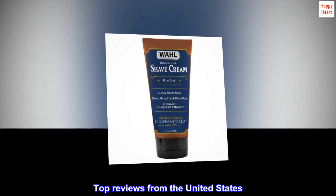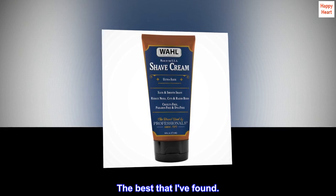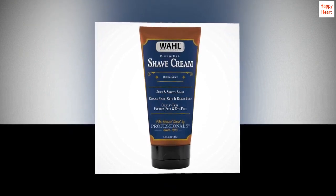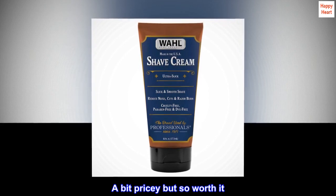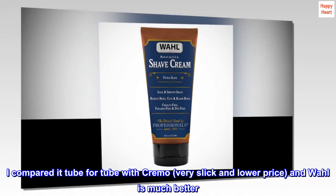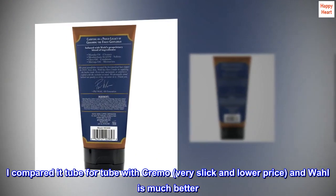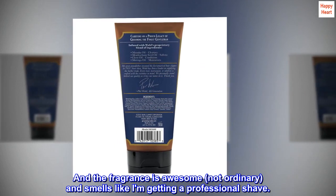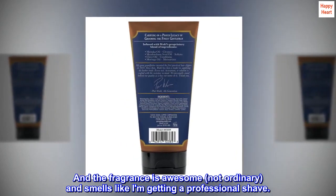Top reviews from the United States. The best that I've found. This is my favorite. A bit pricey but so worth it. I compared it tube for tube with Cremo — very slick and lower price — and Wall is much better. And the fragrance is awesome, not ordinary, and smells like I am getting a professional shave.